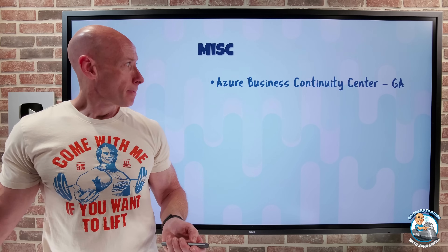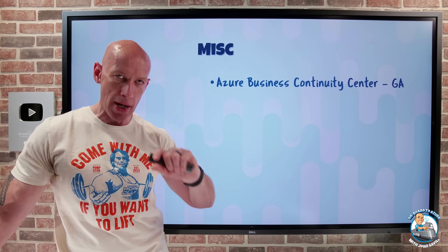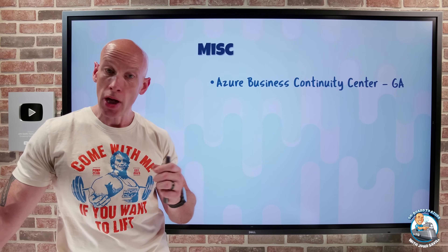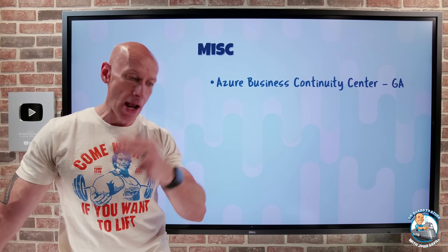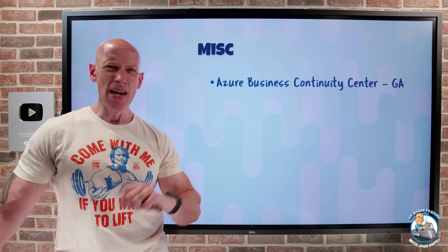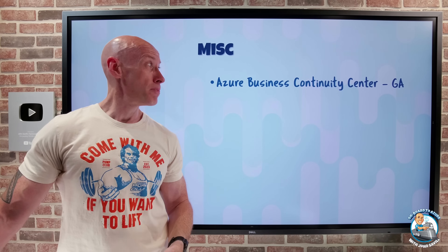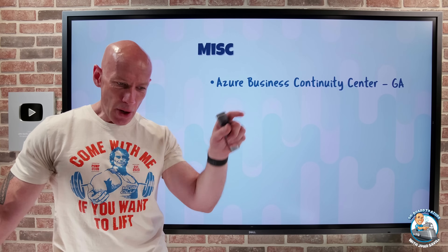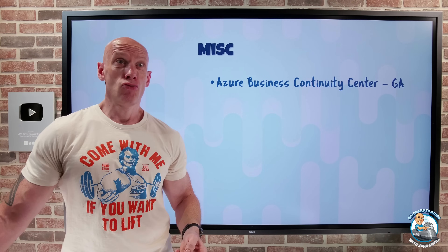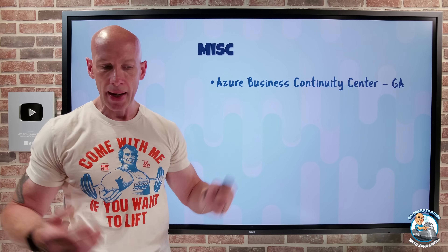The Azure Business Continuity Center has gone GA. Think of it as a streamlined, centralized management experience for all things backup and disaster recovery across Azure and hybrid environments — covering Azure Backup and Azure Site Recovery. It replaces the Azure Backup Center, which is now somewhat hidden but still accessible from within the Business Continuity Center. There's no cost for this solution.